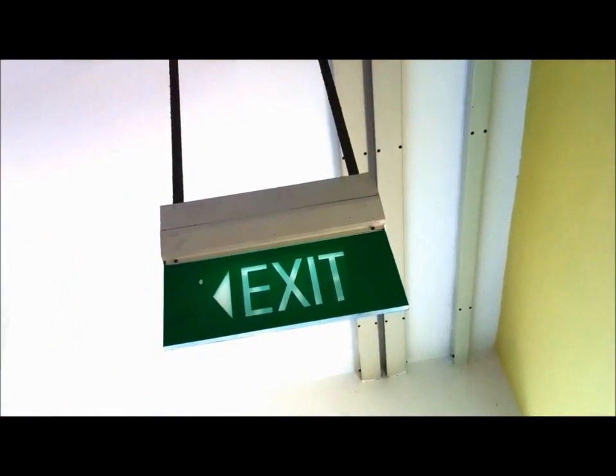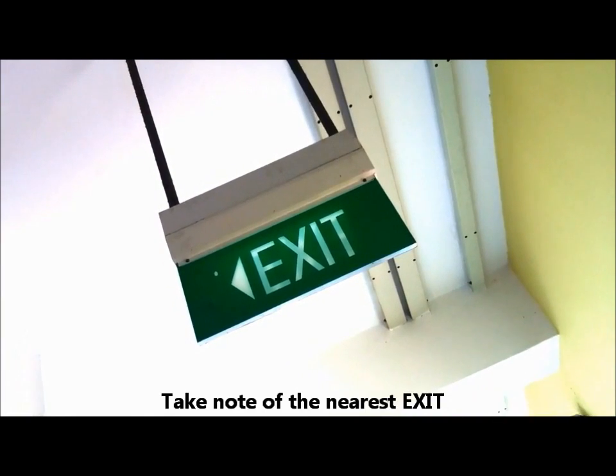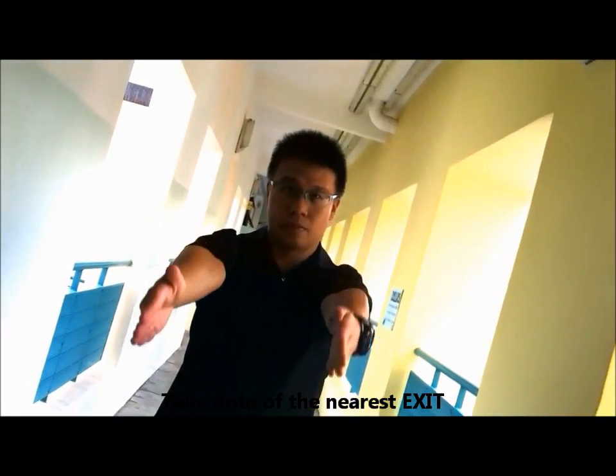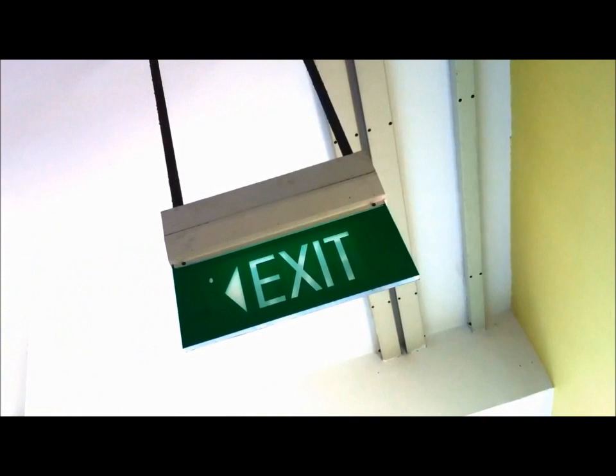There are many doors in this aircraft. Do take note of the exit signs. Each door has a float attached to it. Slide down at your own risk. There is a path of rays along the side of the seat — please follow it until you reach the exit.